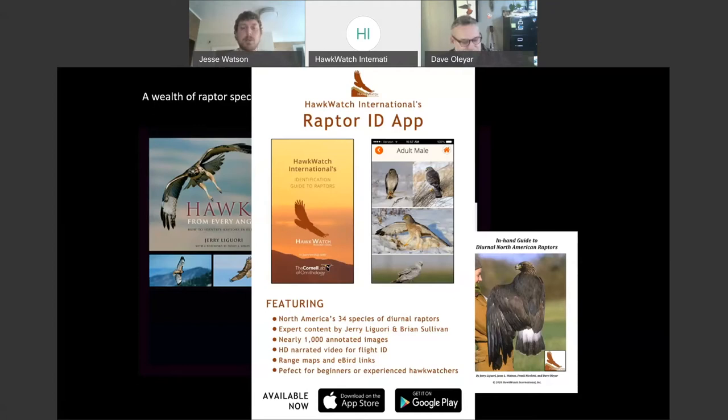The newest resource is the Raptor ID app, and it's free. It's probably the best resource that exists in North America for easy, quick access to a wealth of information about raptor identification, particularly for diurnal species. It includes video of each diurnal species as well as high-quality photos, range maps, calls, and narrated videos. Still pictures have captions describing the field marks you look for. It's available for Android and Apple, and doesn't take up too much space on your phone.